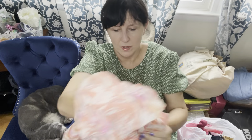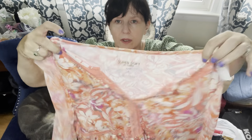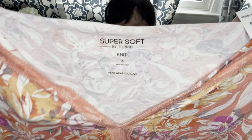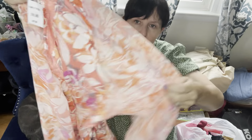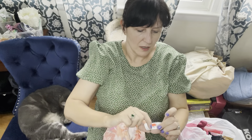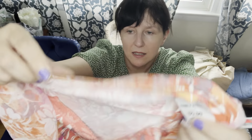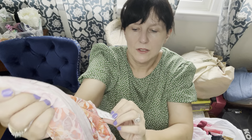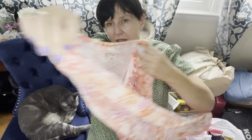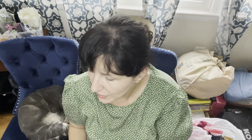This one I love for the bright, cheerful color. It's a Joie dress or tunic, size extra small, and I paid $4.99. Really cute. Joie varies a lot — I'm going to estimate around $25 to $32 for that, but we'll see how it goes.